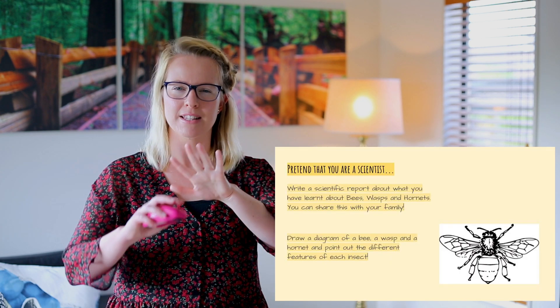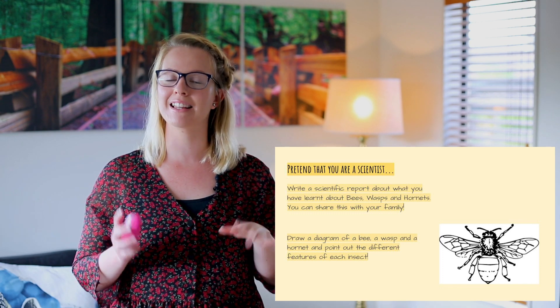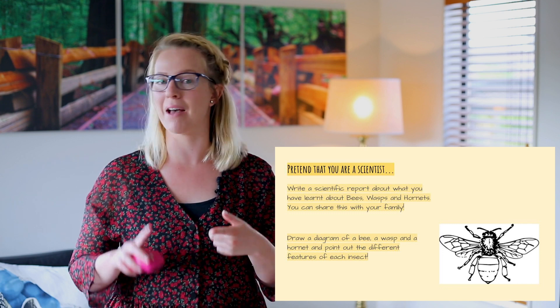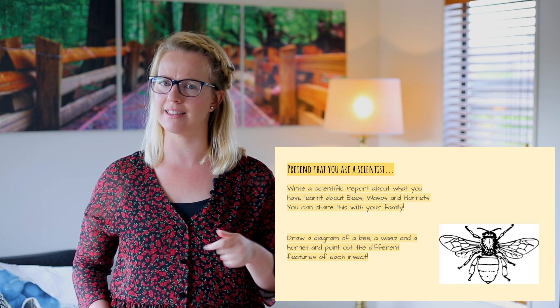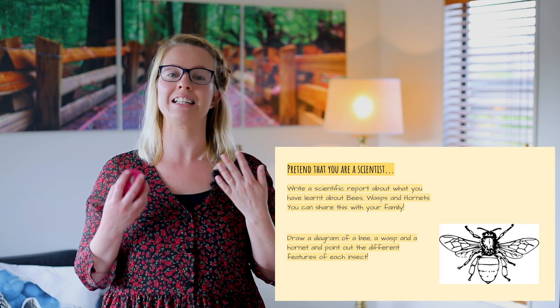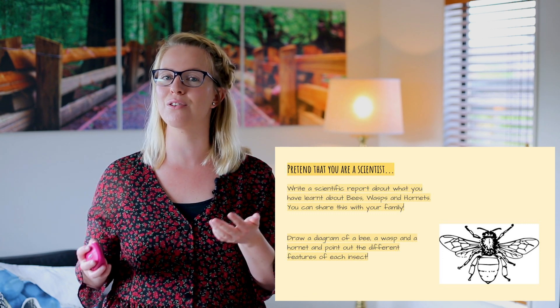When you have drawn up this table, or you can use it as a writing plan, you are going to become scientists and write a scientific report — all about what you've learnt about bees, wasps and hornets. Because you're going to be scientists writing these scientific reports, you're going to be able to deliver these reports to your family members and tell them about all the things that you have learnt today. I hope that you have a wonderful time with that. Be kind to your family members, be nice, and we can learn lots of things from these creatures.